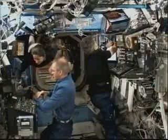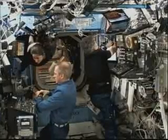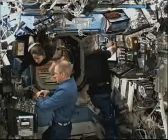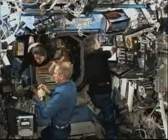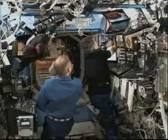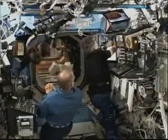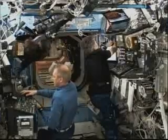Once again, back inside the Destiny Laboratory — Bob Thirsk on the right from the Canadian Space Agency, monitoring the robotic arm systems. On the left, Frank DeWinna of the European Space Agency, and NASA Flight Engineer Nicole Stott, beginning the process of loading up the software to send commands to begin the bolting of the HTV to the Harmony module.